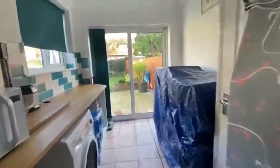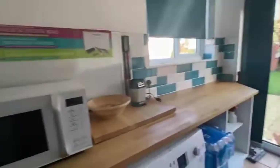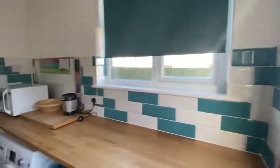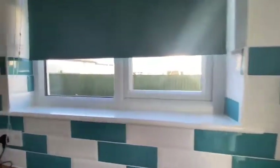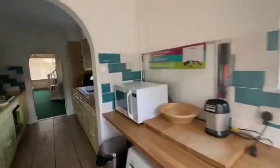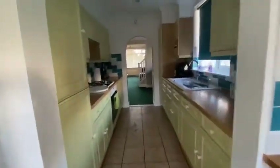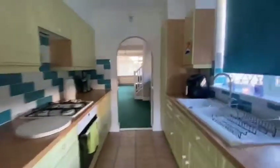Going through, this part is used as a utility, and there's actually quite a bit of scope with this property with potential extensions to the side. So if you wanted to — and we'll see when we go into the garden — you could bring this kitchen and utility out quite a fair bit to the side. The owner has also recently just had a new boiler installed as well.